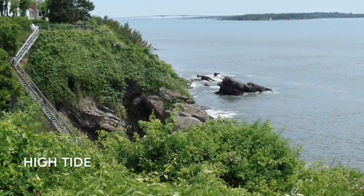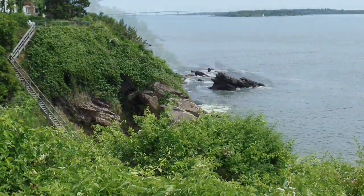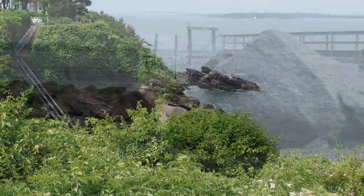In the next picture, check out that big rock offshore — this is high tide, high water. Here's low tide: that rock is definitely much more exposed and you can probably walk out to it.